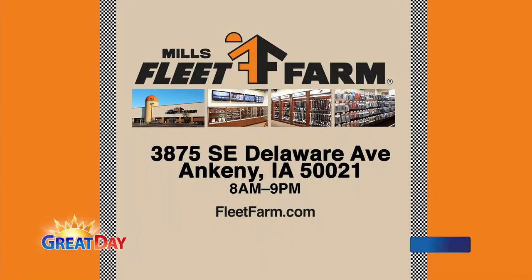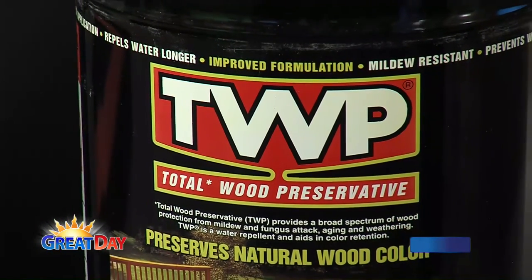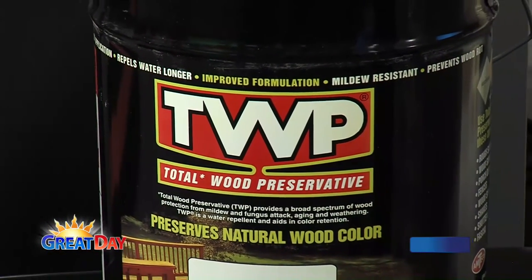If you want more information on this, our friends over at Mills Fleet Farm have everything that you need — all the products and all the different colors. It's over on Delaware in Ankeny, easy to get to — get off at Corporate Woods on I-35 and you're right there. Again, the product is called TWP — Total Wood Preservative. And our slogan is: why just stain your deck when you can preserve it? We're one of the only preservative deck stains out in the country.